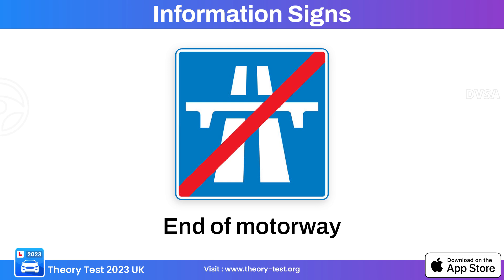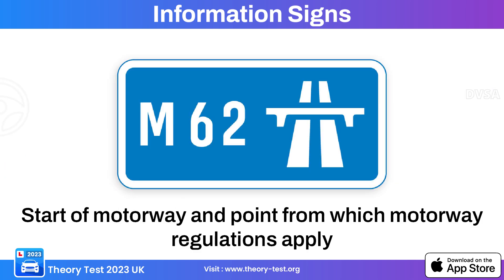This information sign indicates the end of a motorway, serving as a notice that drivers are leaving the motorway and entering a different type of road. This sign indicates the start of a motorway — drivers are entering a high-speed, controlled-access road.